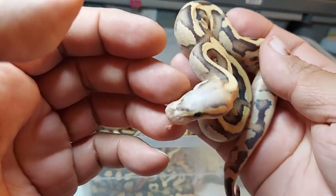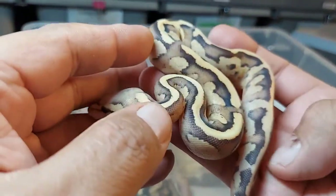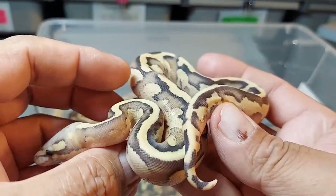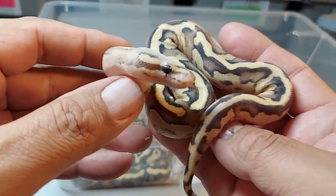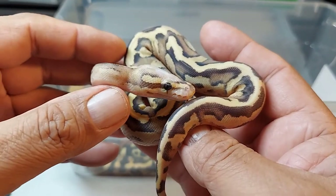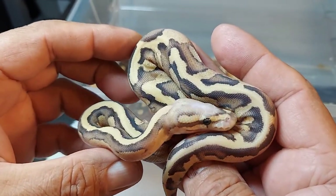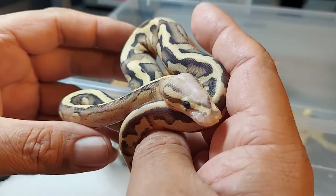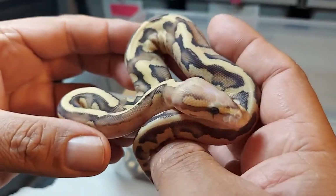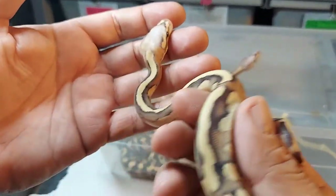Here's the next one, guys — absolutely beautiful. Look at that blushed-out head, just loving the pattern. This is a female, and I'm calling it a vanilla cream — no pastel, just a vanilla cream, which is a vanilla fire. Absolutely beautiful, and it's a hundred percent het for clown. Can't go wrong.